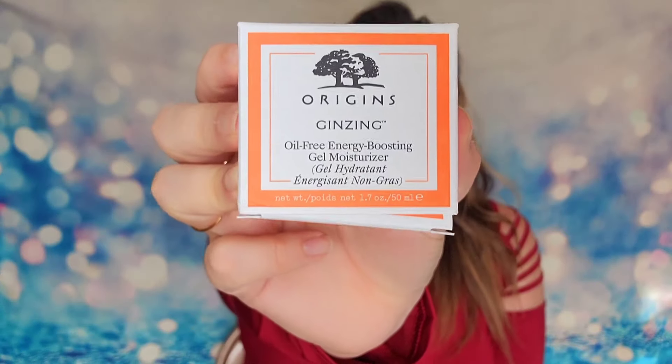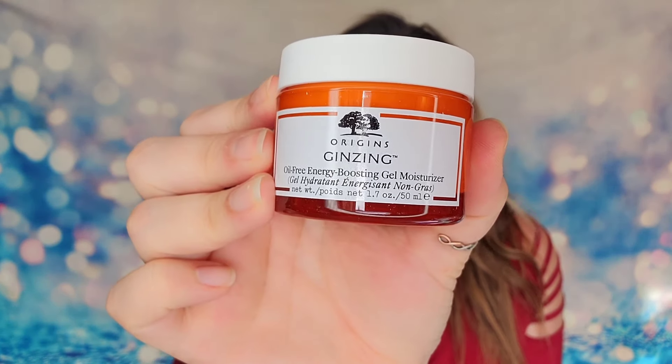So the first item is from Origins — this is their Ginseng Oil-Free Gel Moisturizer, and it is a full-size product. I love moisturizers and I love the oil-free ones because if you have oily skin like myself, these are a godsend. It's just a glass jar, and it is cruelty-free. It states on here that this one will revitalize tired skin — it's lightweight, oil-free, and an energy-boosting moisturizer because it has coffee and ginseng in it. That caffeine is supposed to boost and give life back to your skin while still providing hydration. I'm already thrilled with this — it's full size, I will use it, we did great on this one.